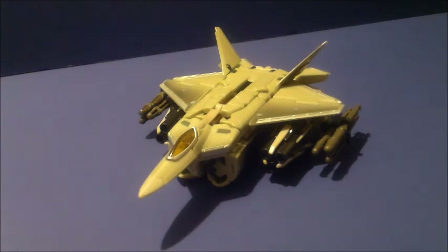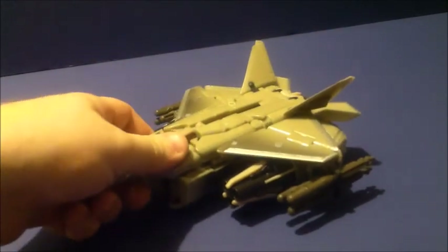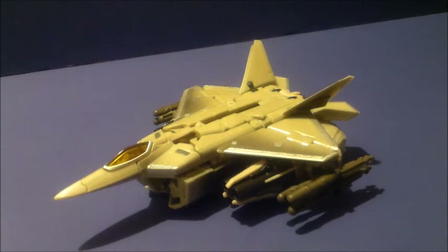In vehicle mode, Starscream is an F-22 Raptor and he suffers from some major undercarriage problems as you can see. With the big cannons, the missiles, the legs all down there, especially the hips at the front. Not the best. We've been having undercarriage problems pretty much since Armada, but this one in particular is pretty blatant about it.